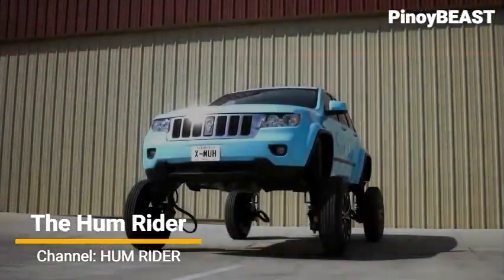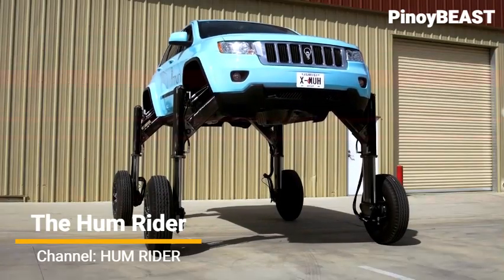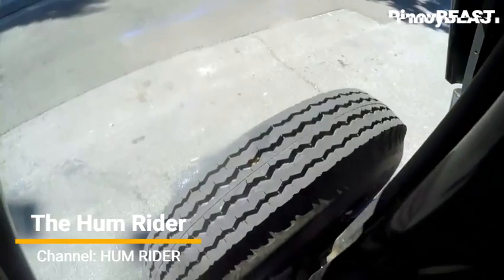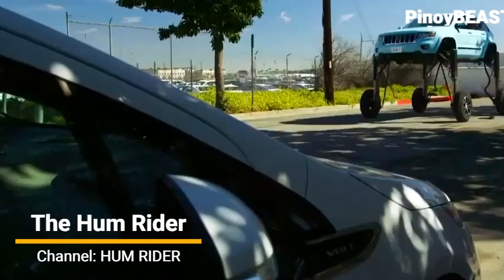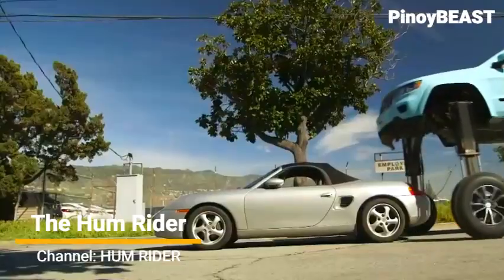Number 2: the Hunrider. Inspired by years of frustration with traffic, the Hunrider gives us the ability to rise above it. It is built like a regular car, like a standard Jeep Cherokee wagon SUV. But when you're stuck in traffic and can't take it anymore, you can push a button that lifts up the body of the car, widens the wheelbase, and allows you to ride over the competition.